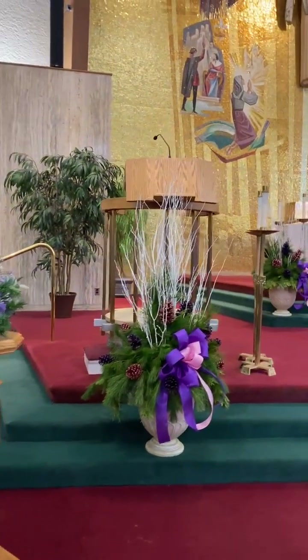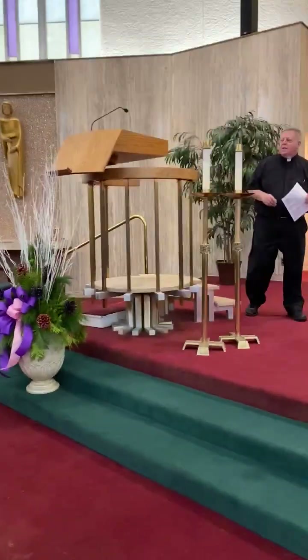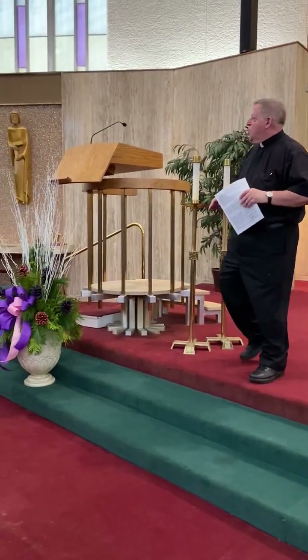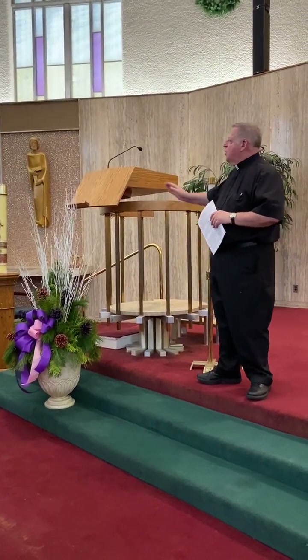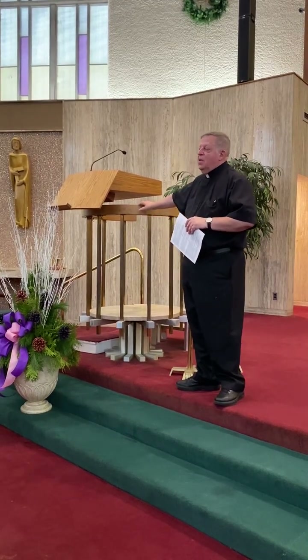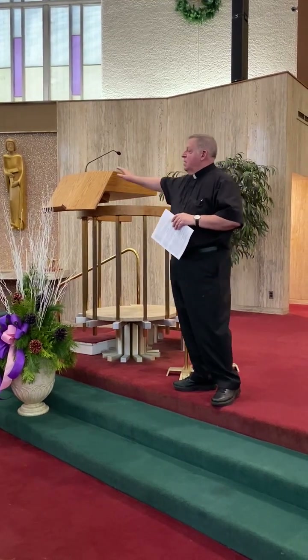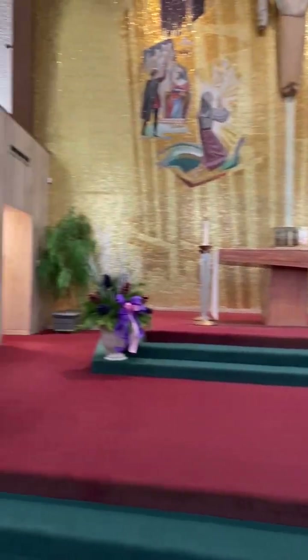This is the ambo — a lot of people might just call it the pulpit. This is where the sacred word of God is proclaimed. What should be proclaimed here would be the readings and the universal prayer, or the prayers of the faithful. One should not be making announcements from here. We reserve this as the table of the Lord — there are two tables: the table of the word and the table of the sacrifice. This is where we make the proclamations of God's word that leads us then to the altar of sacrifice.